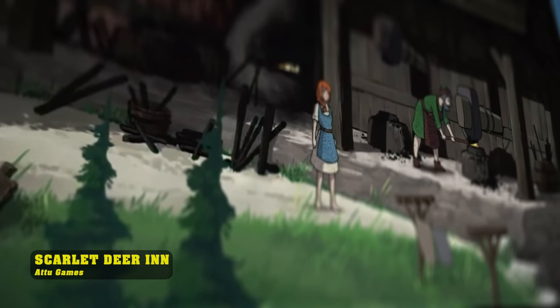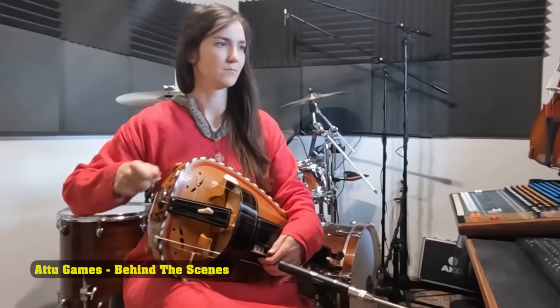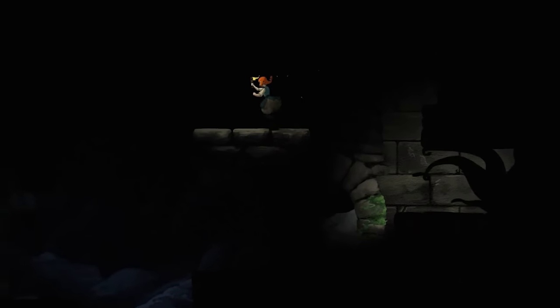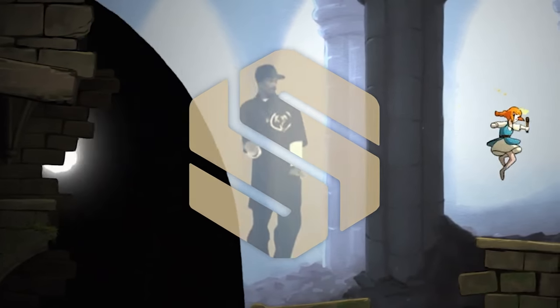This is Scarlet Deer Inn, a captivating game currently under development by Czech-based indie studio Atu Games. At first glance, this video game may look cool and have an interesting story, but there's a lot more to it than meets the eye. This is a stylized station, after all.